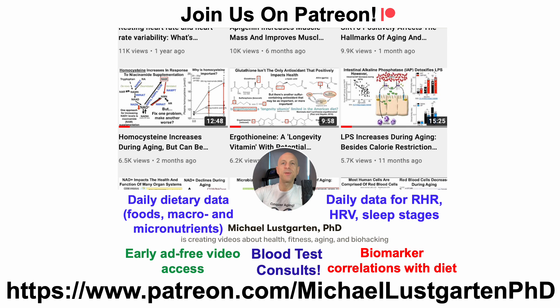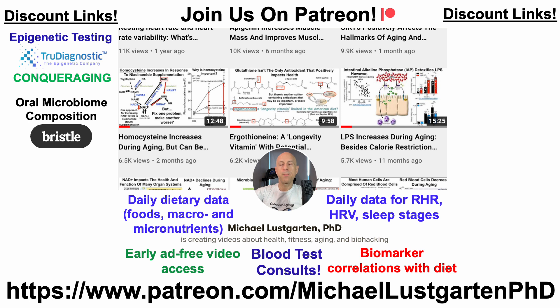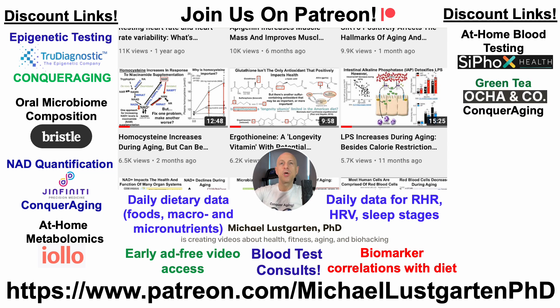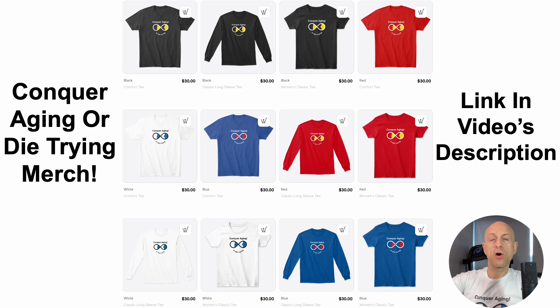That's all for now. If you're interested in more about my attempts to biohack aging, check us out on Patreon. We've got discount links for epigenetic testing, microbiome composition, NAD quantification, at-home metabolomics, at-home blood testing with Cyfox Health — which includes ApoB and now GrimAge — green tea, diet tracking with Chronometer, or you can support the channel via Buy Me A Coffee. We've also got merch — links are all in the video description. Thanks for watching, I hope you enjoyed the video. Have a great day.